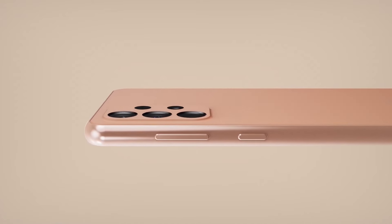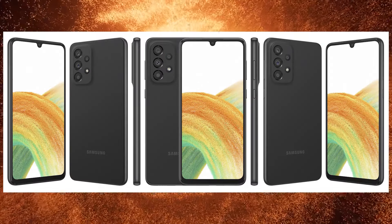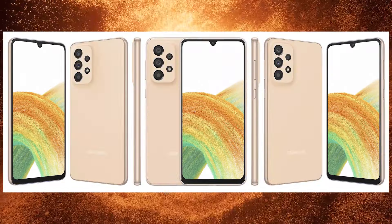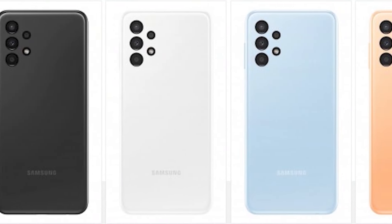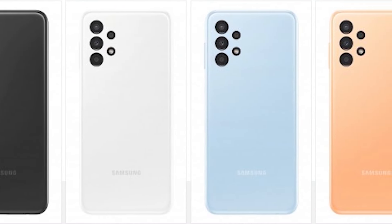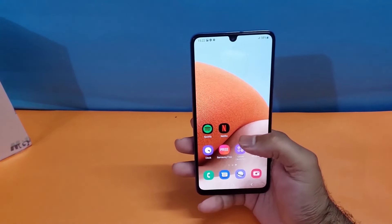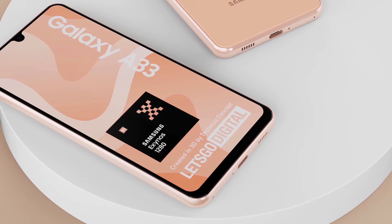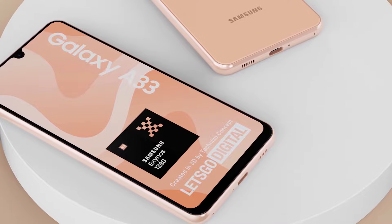Talking about the official press render, the first thing we notice is that it's coming in three different color options: black, blue, and rose gold. That is pretty similar to the Galaxy A53, which includes an extra white color option. As far as the front design is concerned, it's coming with a 6.4-inch Super AMOLED Infinity-U display protected by Gorilla Glass 5.